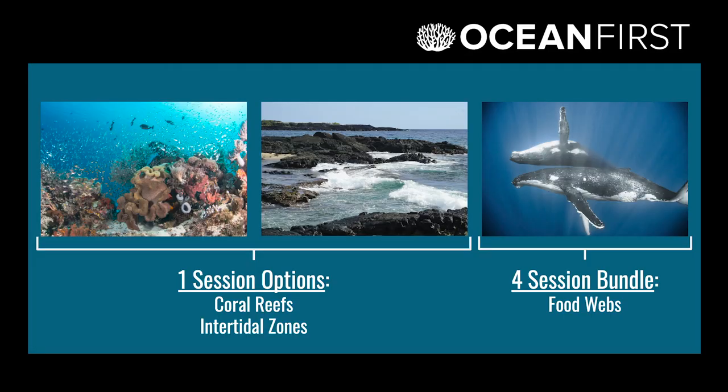Our courses each focus around a central theme, where you can learn about a type of habitat in one session, or you can bundle together sessions and learn about the different types of ocean food webs.